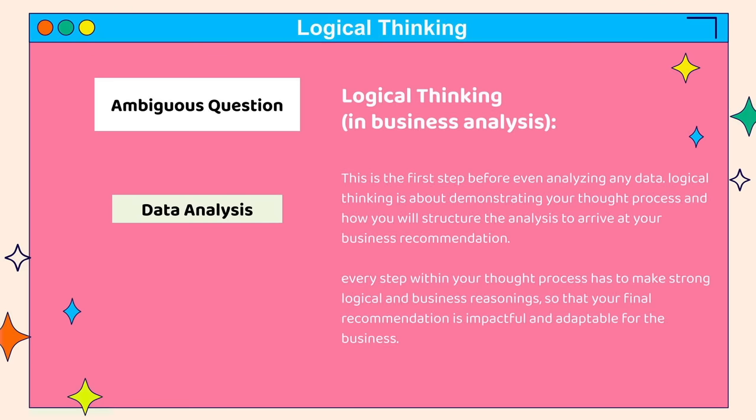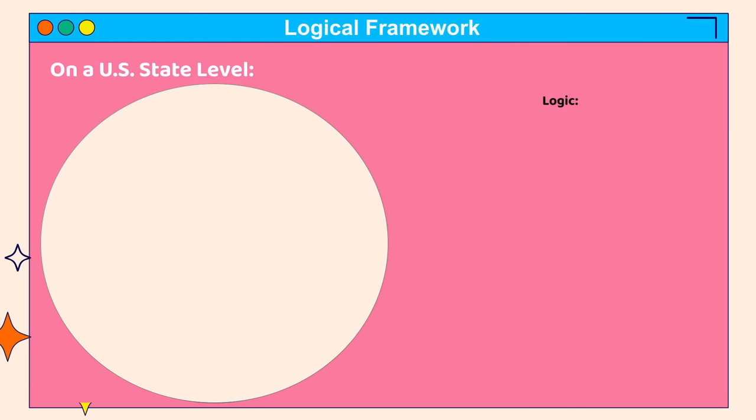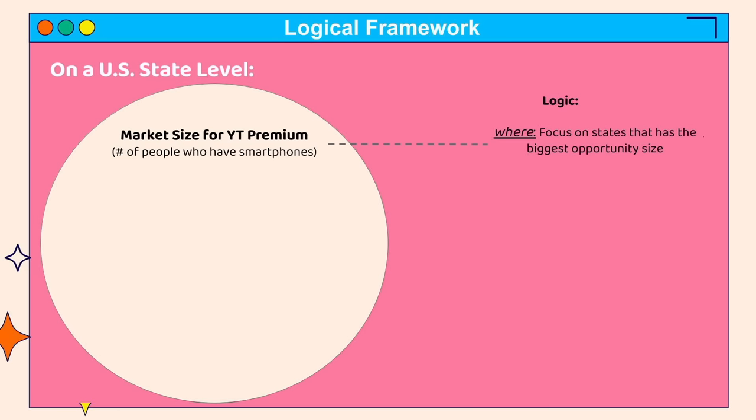The biggest mistake is to jump straight into analyzing data, because that doesn't showcase your logical thinking and you'll be drowned in a sea of data. Logical thinking means showcasing your thought process with all your logic laid out and with a clear structure. I like to zoom out then zoom in deeper and deeper to solve the problem. First, zooming out to the max, I want to understand what is the market size for YouTube Premium per state. I'll assume the market is based on the number of people who have access to a smartphone. I'll look at the number of people with smartphone access in each state. The logic is I want to focus on states with the biggest market size.